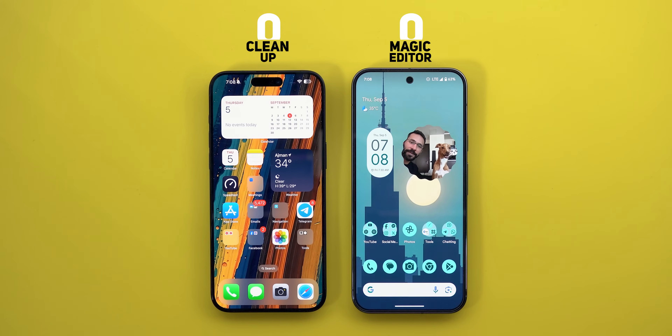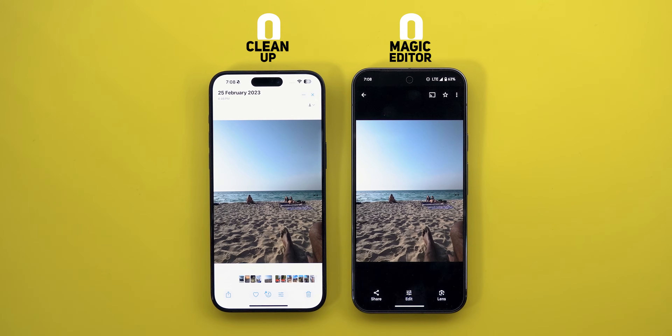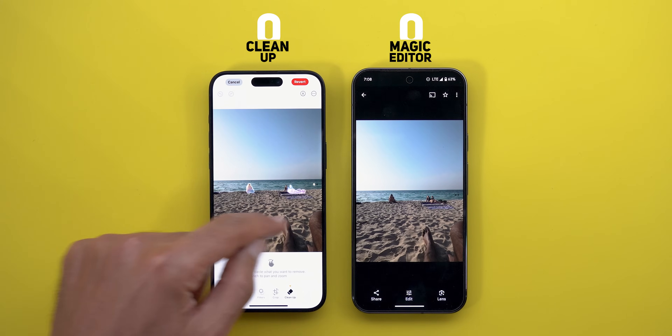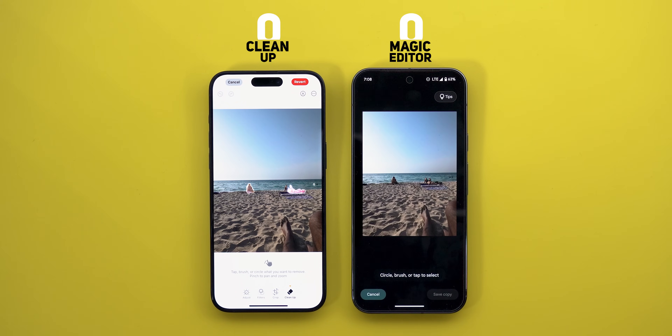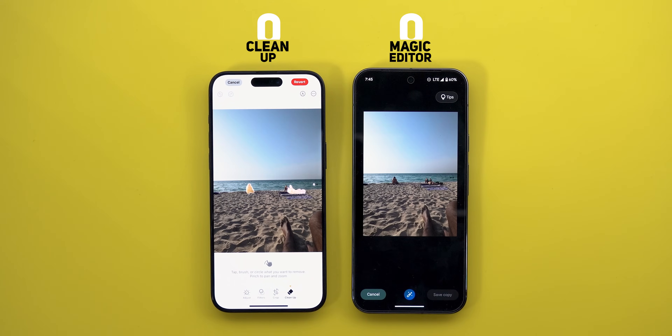I have a bunch of photos to cover most of the scenarios we might come across. On iOS, to access Cleanup all you need to do is tap the Edit button and you will find it right away at the bottom, and it will automatically give you some suggestions. On the Pixel I will be using Magic Editor instead of Magic Eraser. On both you can circle, brush, or tap things to select or remove immediately from the photo, plus the ability to pinch to zoom for precise selections, but both work differently.